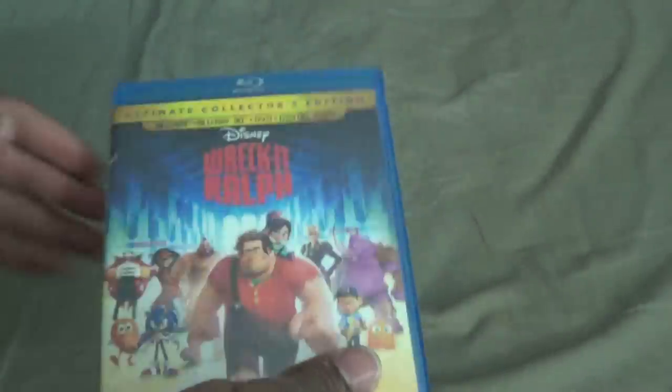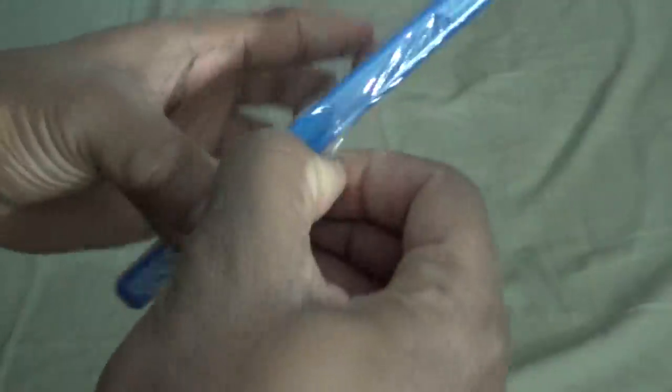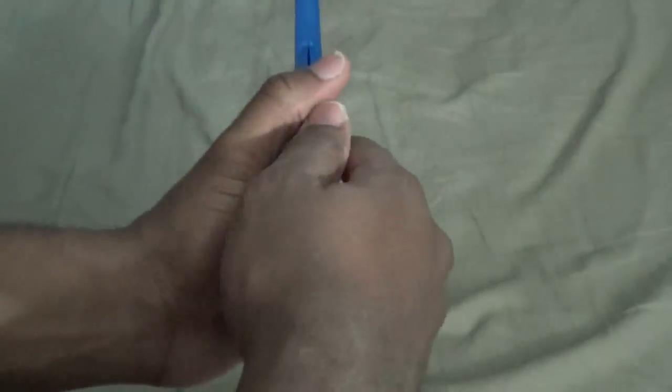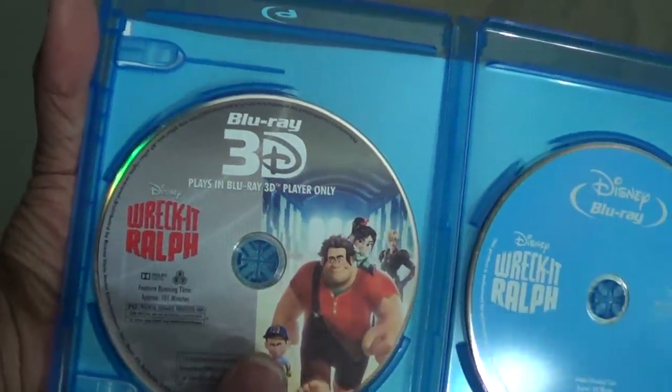Let's unbox it — I've been waiting to unbox this for like three days now. As you can see, here's the Blu-ray case. By the time I upload this video it'll probably be four or five days, but it's only been about two or three days since Christmas. It's Saturday right now, so voila — taking out my digital copy code because nobody's getting that.